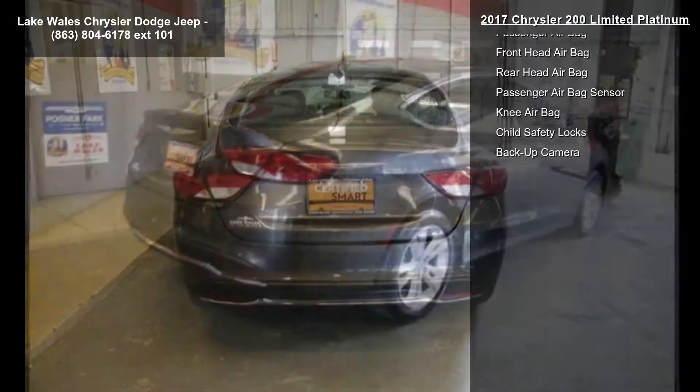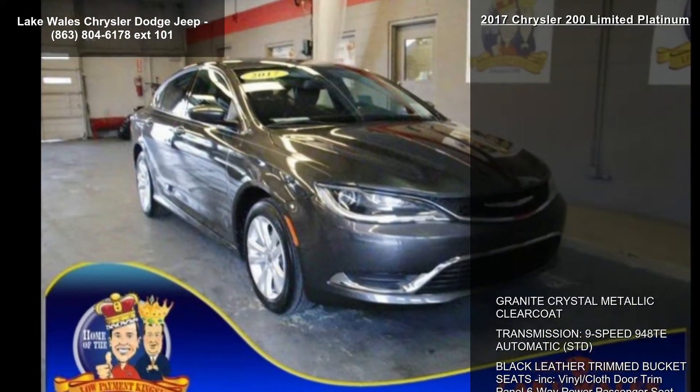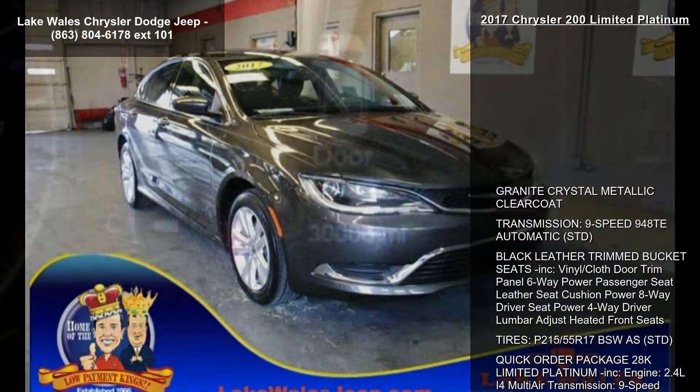Tires P215-55R17 BSW standard. Quick order package 28K Limited Platinum included.